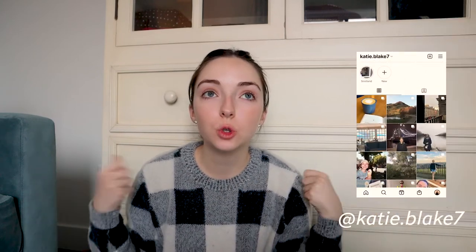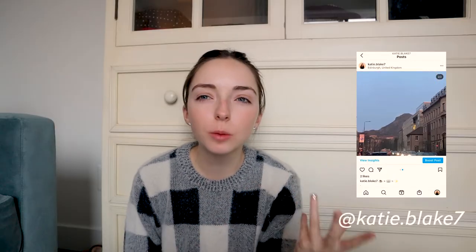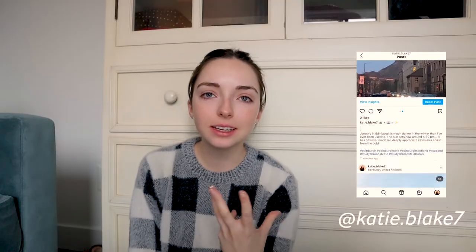Hi everybody and welcome to today's video. This is going to be a part two to the packing video that I posted about four months ago. This video has kind of blown up for me in the past week or two, which is very exciting. I figured I should do a part two because people have literally been asking for it, which is not a sentence I say often.